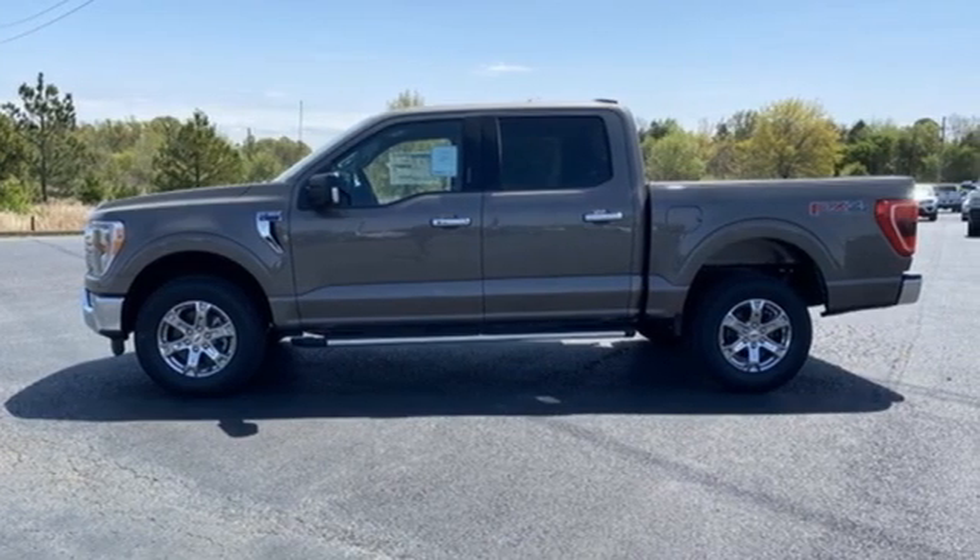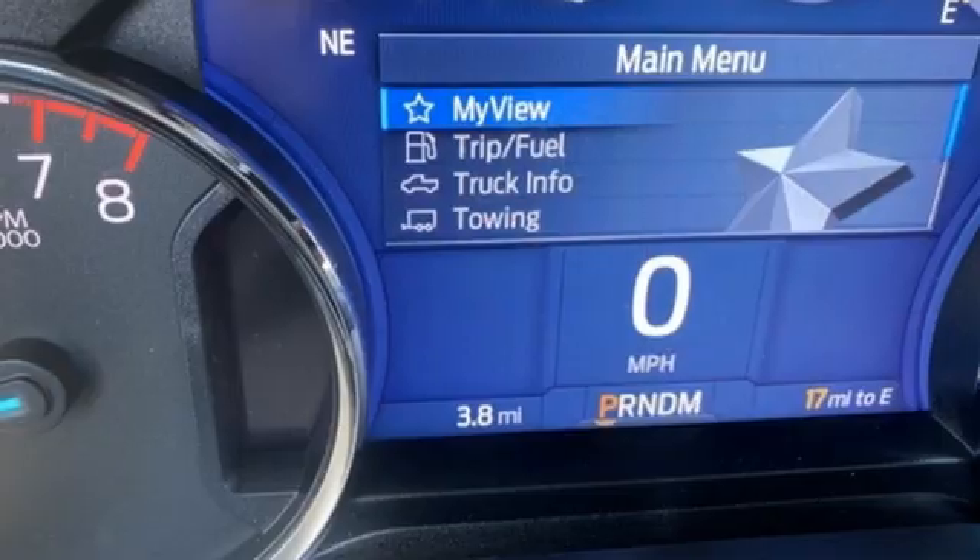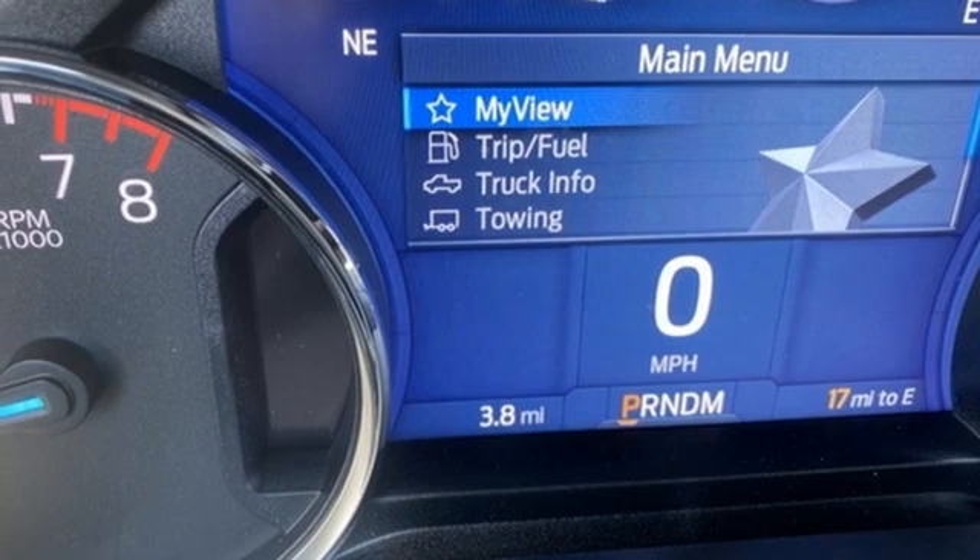Wi-Fi hotspot, manual tilting steering column, aluminum wheels, electronic shift on the fly, rear parking sensors, and automatic transmission.